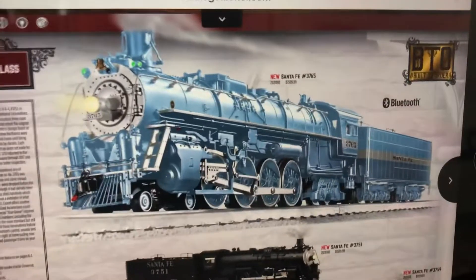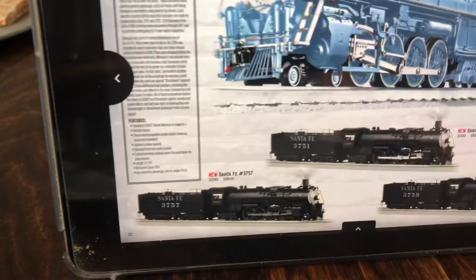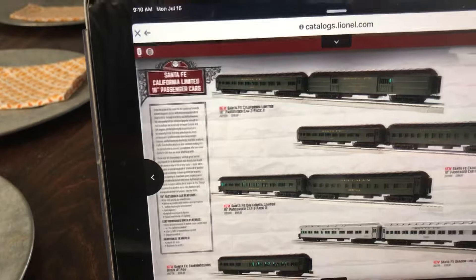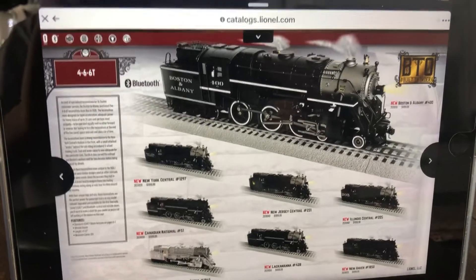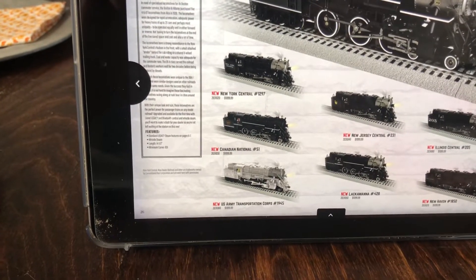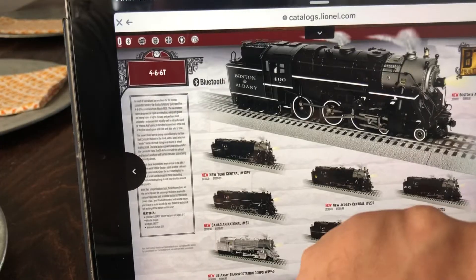This one caught my eye too — the Sanfay Blue Goose one, $3,765. What-if scheme. There's a $3,751 one — same price, nothing different. Coaches form. K-line tooling engine, really nice. But they're asking $1,100 for these engines, and most of these steam engines here have the whistle steam smoke effect.